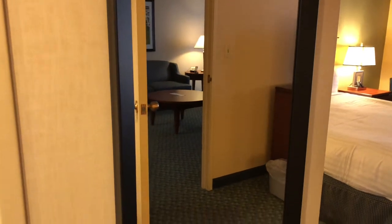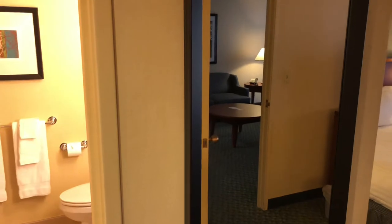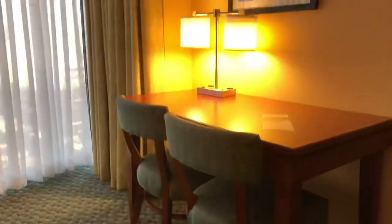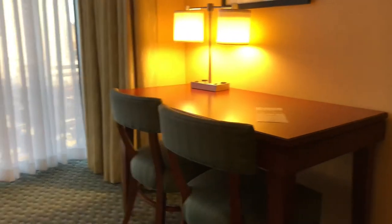We got another mirror here — full length mirror. First off, we have a desk on the right.